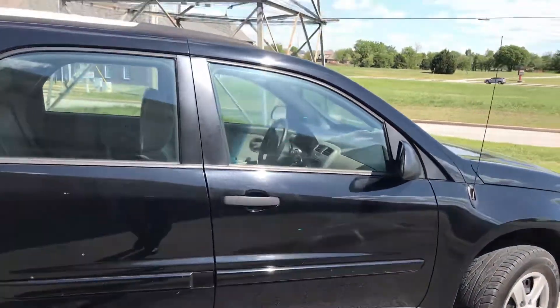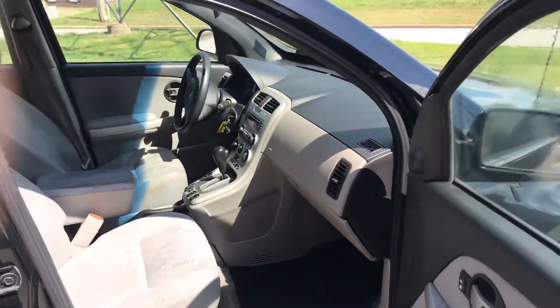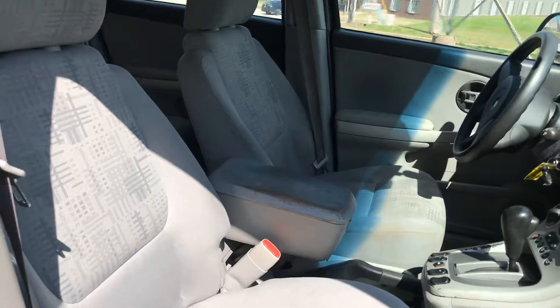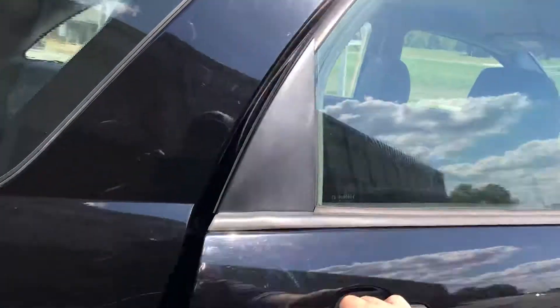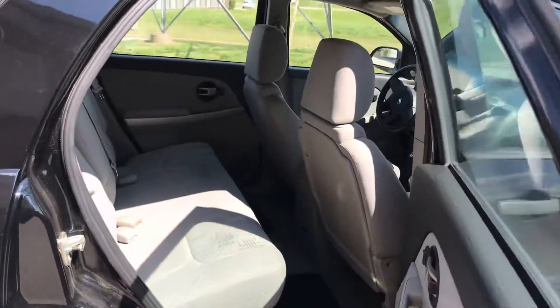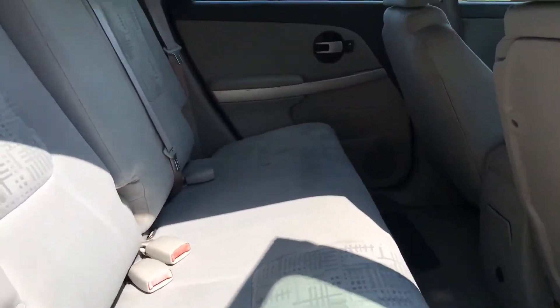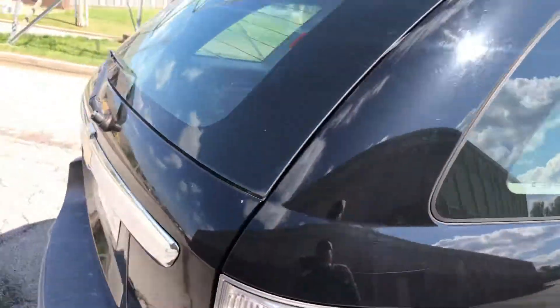You can see the black exterior paint. Take a look in the passenger seat. This is the back seat — got a little bit of shade on that side so it's kind of difficult to see, but overall fairly clean for a 2005.